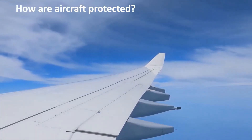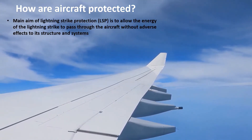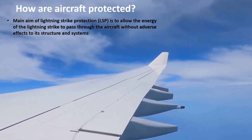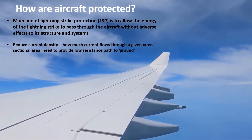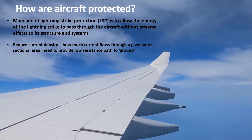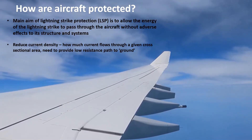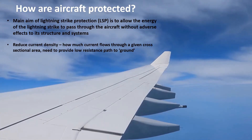So how are aircraft protected against lightning? The main aim of lightning strike protection is to allow the energy of the lightning strike to pass through the aircraft without adversely affecting the structure or systems. There is a need to reduce the current density — how much current flows through a given cross-sectional area — and to provide a low resistance path to ground. Ground in this case is the aircraft itself, which acts as a reference point for all current to flow to.